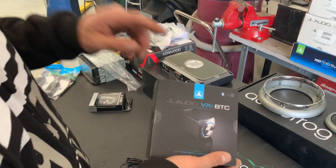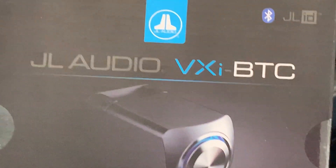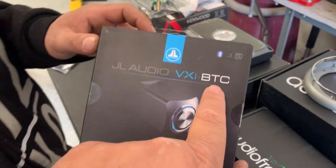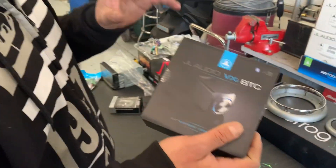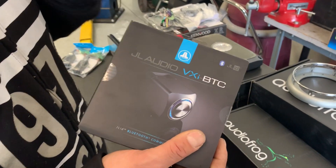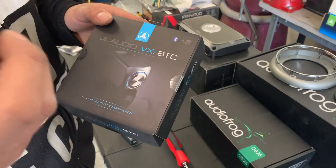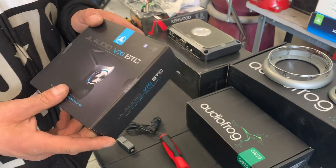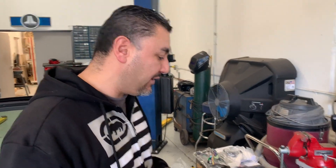This is another piece JL made that plugs into the VX series amplifiers — it gives you the ability to communicate and make adjustments to the processor built into the amplifier, done off of a tablet or a smartphone. Some stuff I will not let you play with, like crossover points, but I'll tell you what you can play with — equalizer and all that stuff, we can definitely play with.